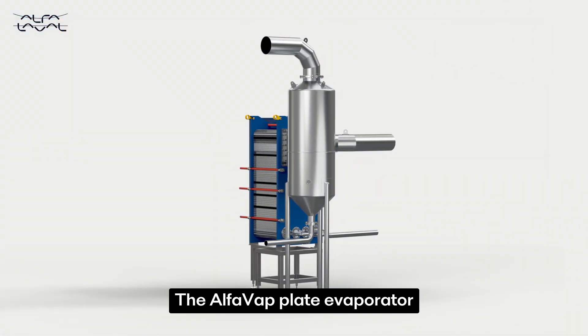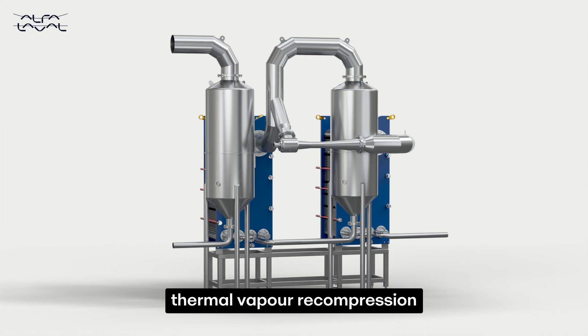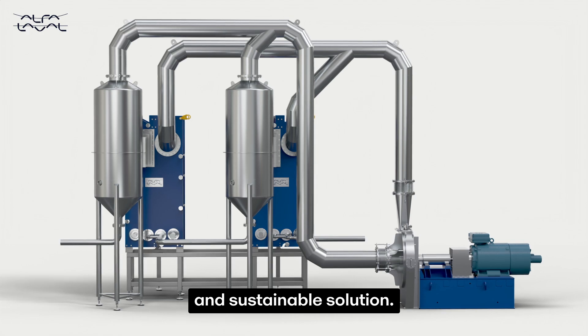The Alfa Vap plate evaporator is available in several configurations, including multiple effect, thermal vapor recompression and mechanical vapor recompression, to provide the most energy efficient and sustainable solution.